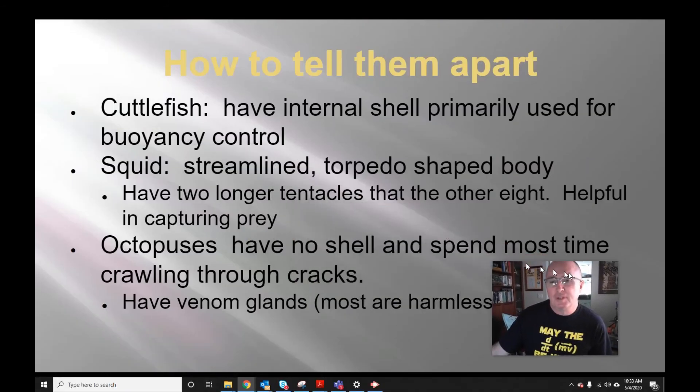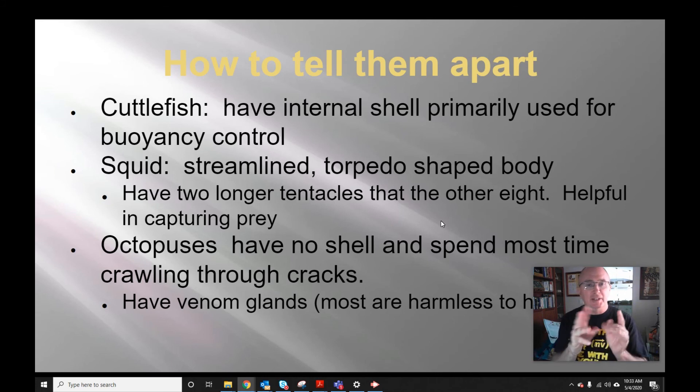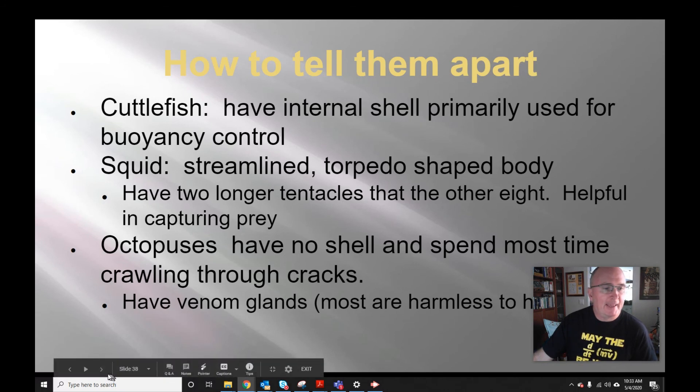How do you tell cephalopods apart? Cuttlefish have that internal shell and are short and squat. Squid are more streamlined, torpedo-like, with longer bodies, and have a total of ten appendages — eight arms plus two longer tentacles. Octopuses just have the eight arms and no shell.